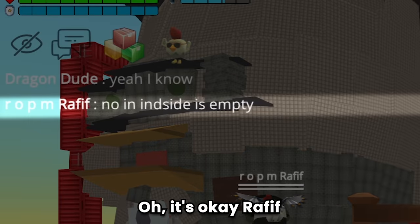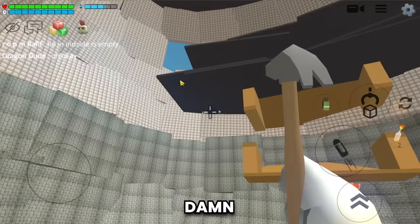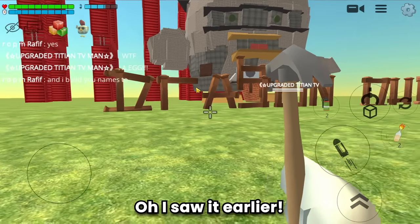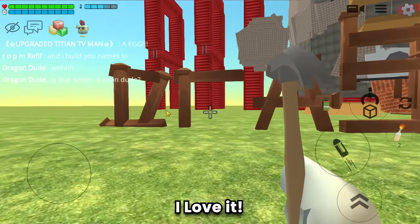Can we go inside Rafif? It's okay, no problem - I just wanted to see the internal structure. Damn, it's so big! Rafif made it so neatly. Oh, I saw it earlier - you even built my name too! This is so cool, I love it.